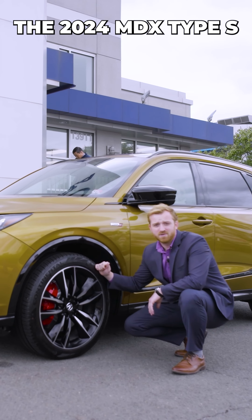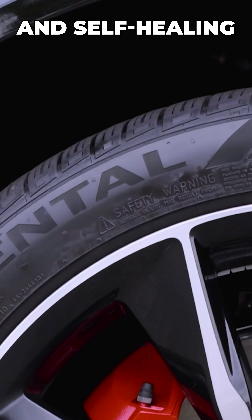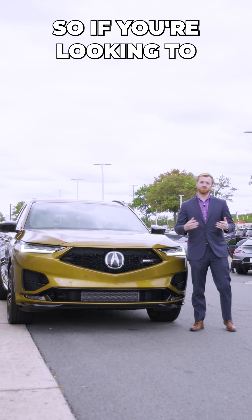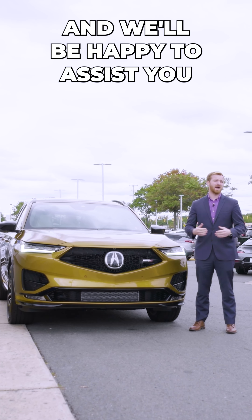The 2024 MDX Type S is sporting 21-inch alloy wheels with Brembo brakes and self-healing run-flat tires. The 2024 MDX Type S has so much to offer, so if you're looking to get the full experience, come and see us here at Pahenka Acura and we'll be happy to assist you.